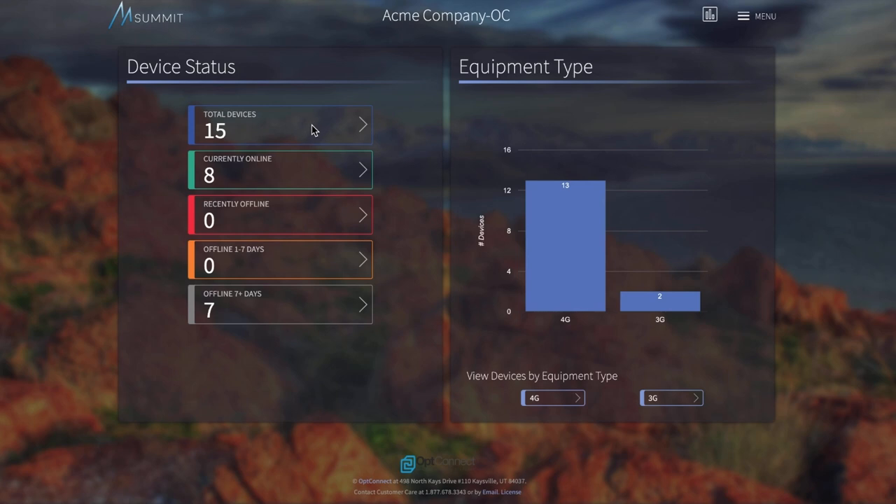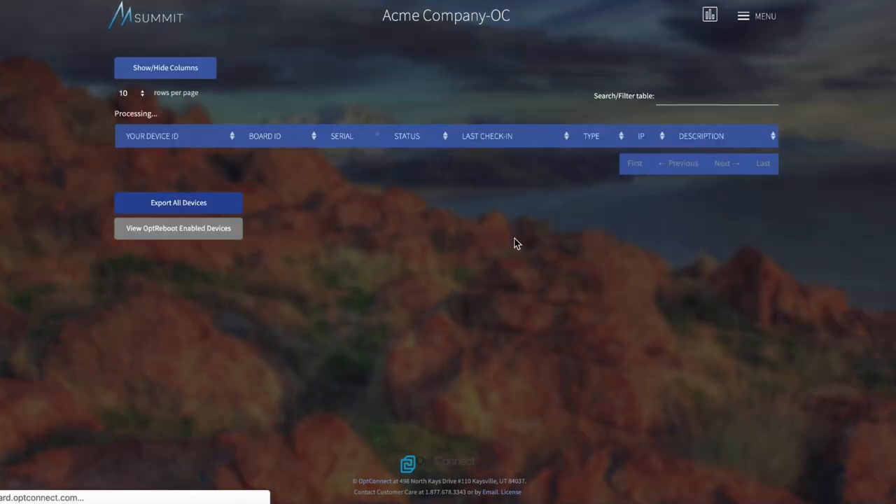Additional features include firmware over the air, or FOTA, updates for both the modem and the module, dual APN for separate data paths, and access to our online portal Summit so customers can easily manage their fleet of devices.